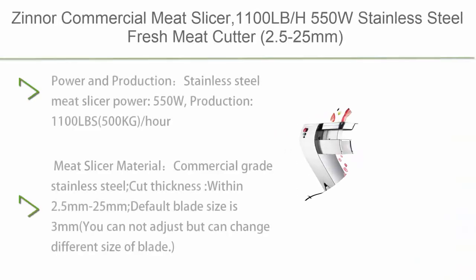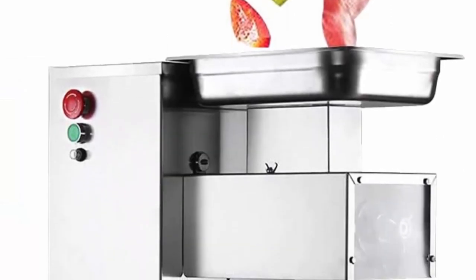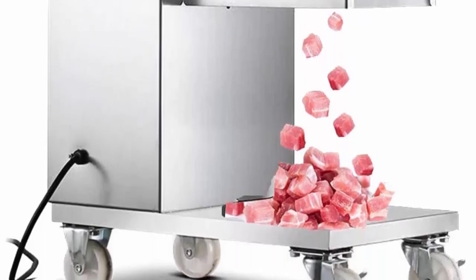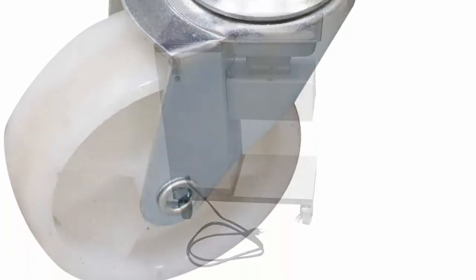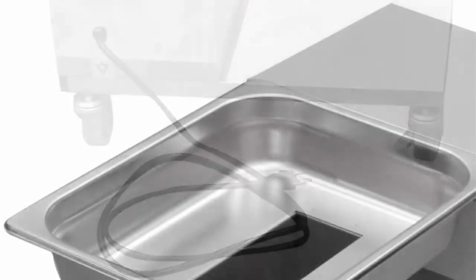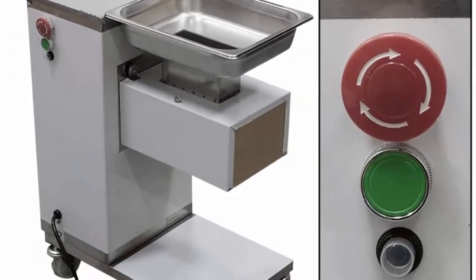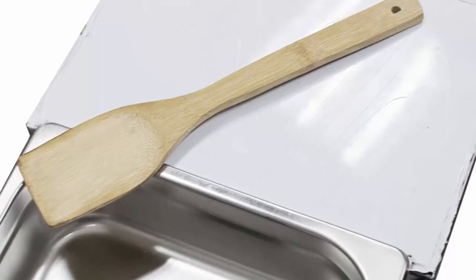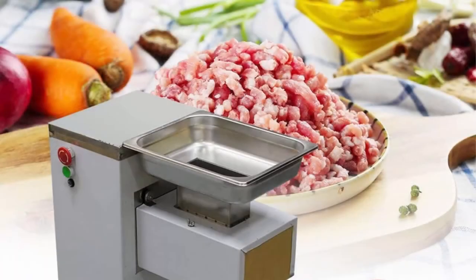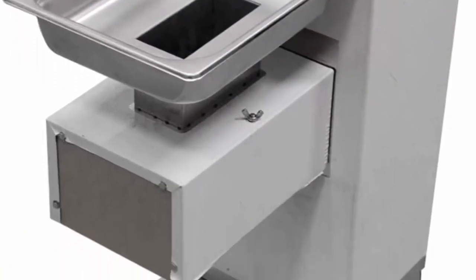Top 3: Zinner Commercial Meat Slicer, 1100lb/h, 550W, Stainless Steel, 2.5–25mm Cutting Blade, Electric Meat Cutting Machine for Restaurant. Power: 550W, Production: 1100lb/500kg per hour, commercial-grade stainless steel, cut thickness within 2.5–25mm; default blade is 3mm, not adjustable but can be swapped. Convenient: external hanging blade design for easy washing and sanitation. Safety: equipped with a protection switch — when the cutting tool is exposed, the machine auto-locks and cannot work, ensuring safety.